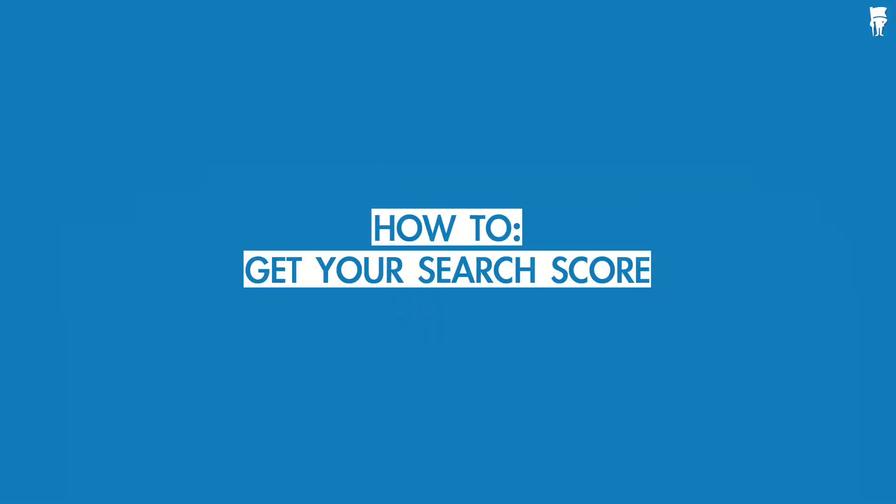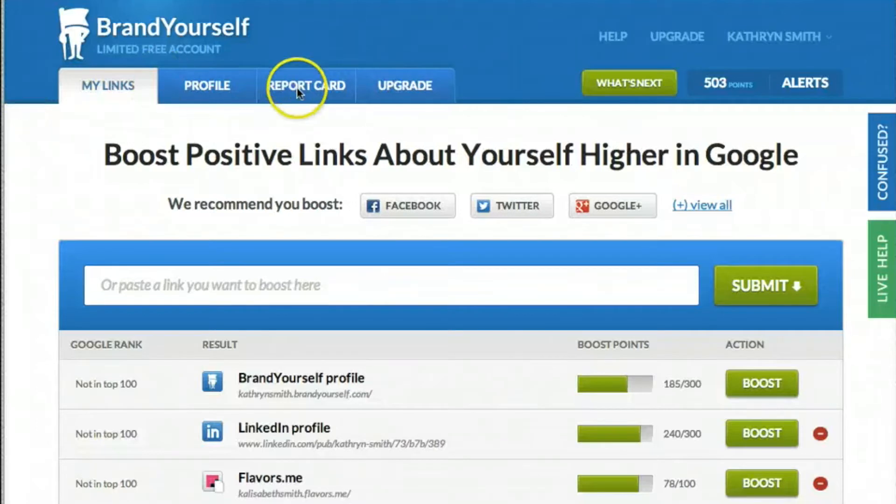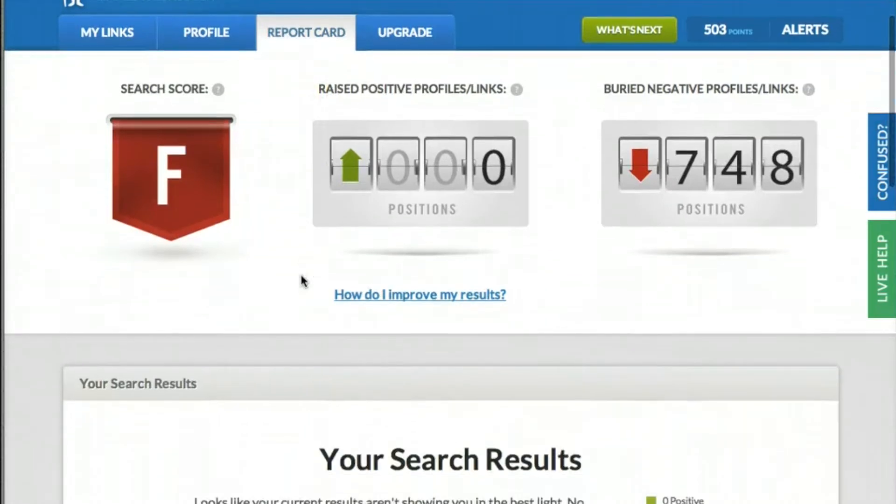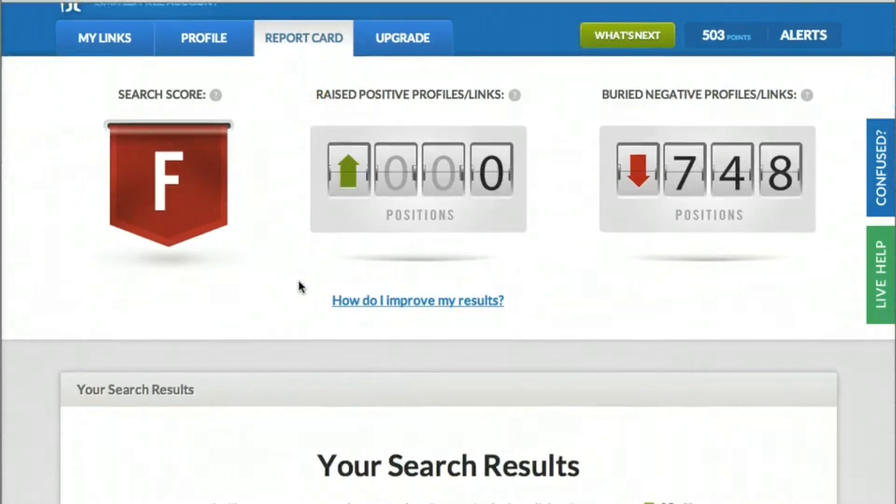Your search score tracks how good you look on your first page of Google. People judge you based on your first page of Google, so we give you a score based on what they'll find. Starting with an F, your score increases for every positive result, stays the same for every not-me result, and decreases for negative results. So, the more positive results you have ranking high on your first page, the better you score.